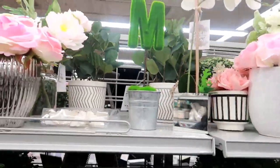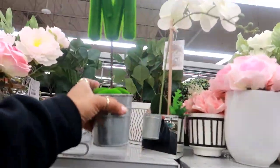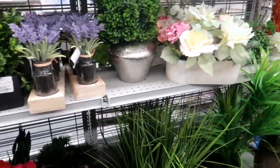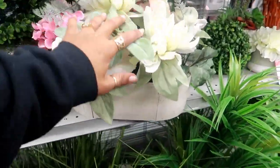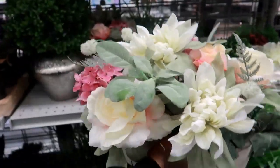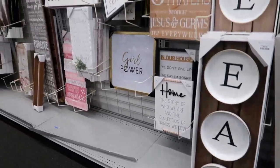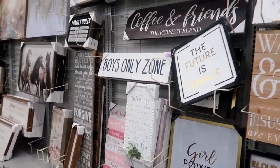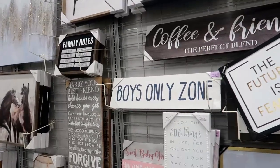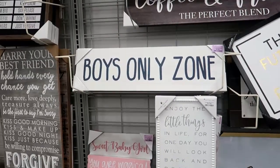Okay, just a letter M in the grass for $5. Oh, this is nice — $16.99. You have that eat sign right there for $30. Girl power. Coffee and friends, the perfect blend. Boys only zone — oh, I like that! I would get that and put it over Pooh Bear's door.